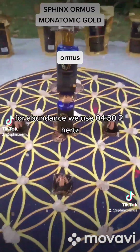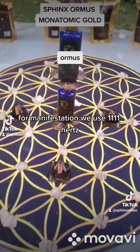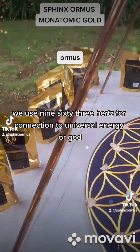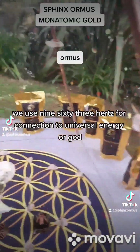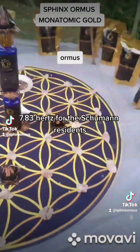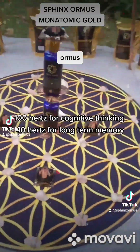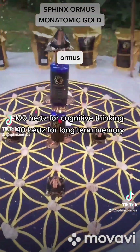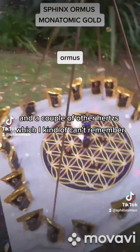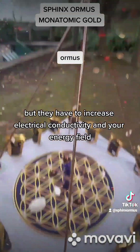We use 432 hertz for manifestation, 1111 hertz for endorphins, 963 hertz for connection to universal energy — or God — 7.83 hertz for the Schumann resonance, 100 hertz for cognitive thinking, 40 hertz for long-term memory, and a couple of other frequencies which I can't quite remember, but they're to increase electrical conductivity and your energy field.